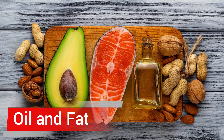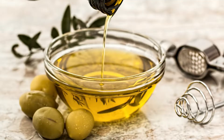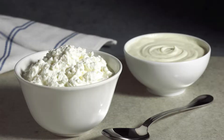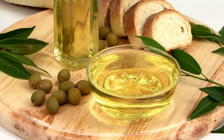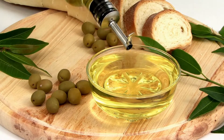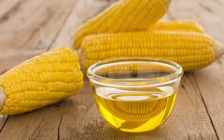Oils and fats: avocado oil, olive oil, coconut oil, butter, and heavy cream are good options. Occasionally limit your consumption of certain oils, which should be easy to do if you're avoiding packaged foods where they're often found — such as sunflower oil, safflower oil, and corn oil.